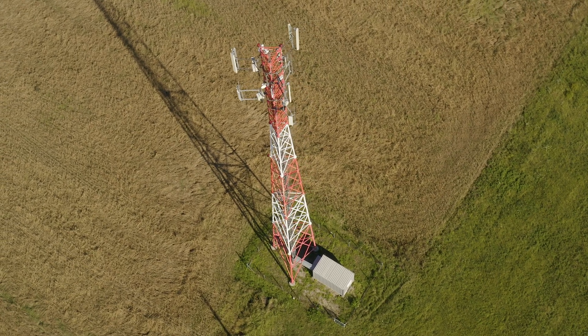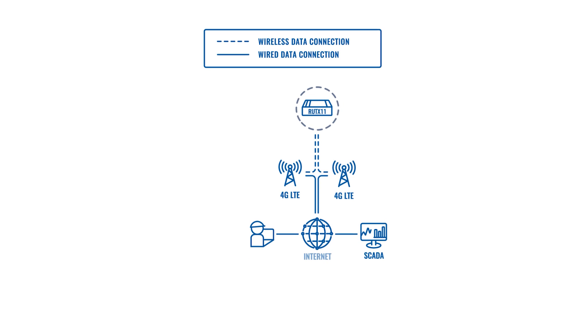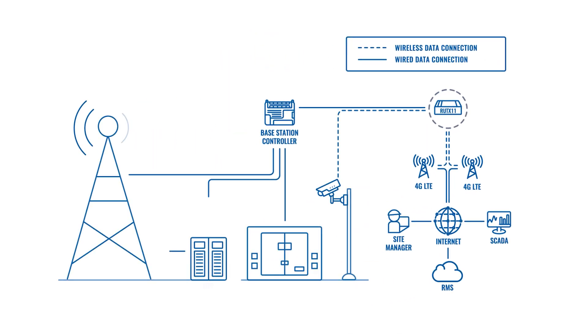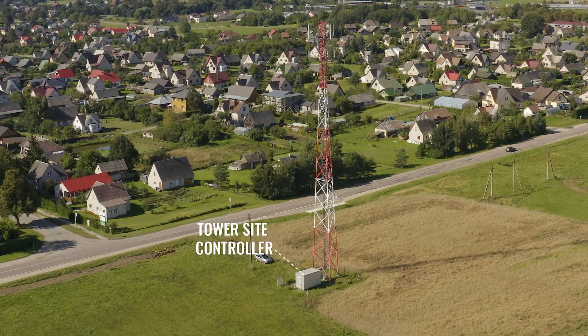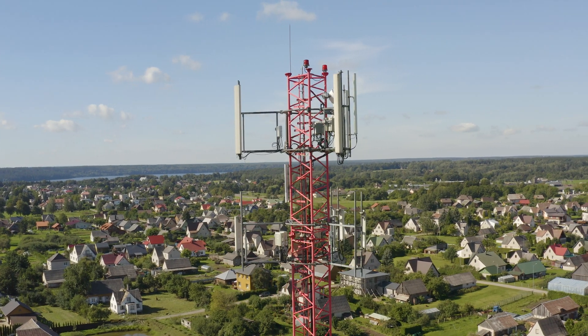The cellular base station tower site is a complex infrastructure solution, since it includes various elements as mentioned in the topology. However, most of those parts are connecting directly to the tower site controller, also called site manager, which jointly monitors and allows controlling everything using a single platform.